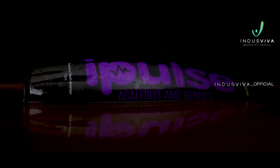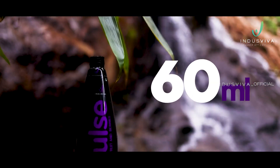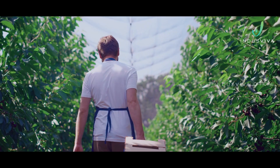This is where iPulse plays a pivotal role to fight oxidative stress. Just 60 ml of iPulse gives you the benefit of 3.5 kg of freshly plucked organic garden fruits.